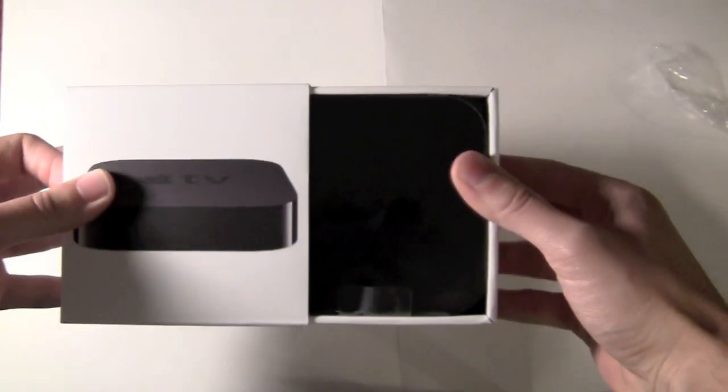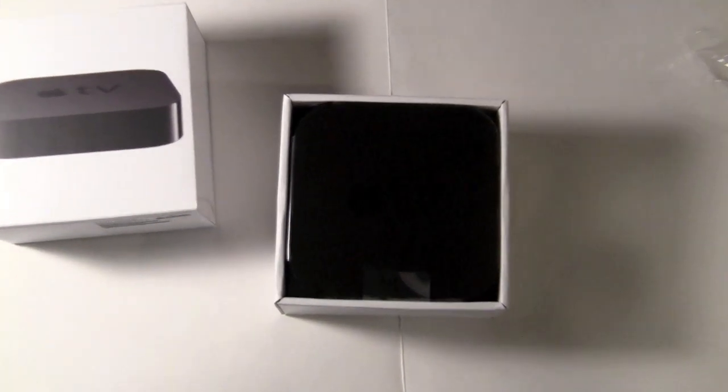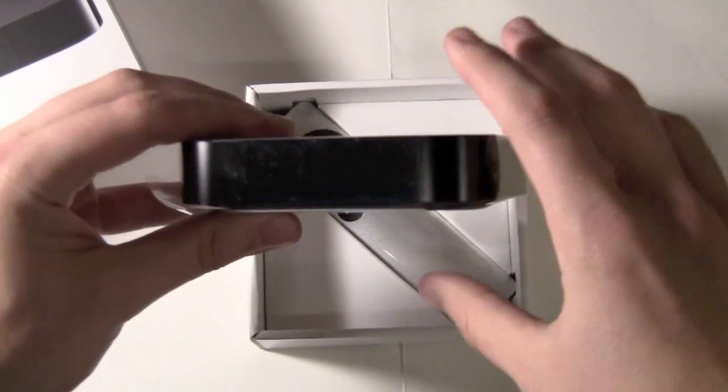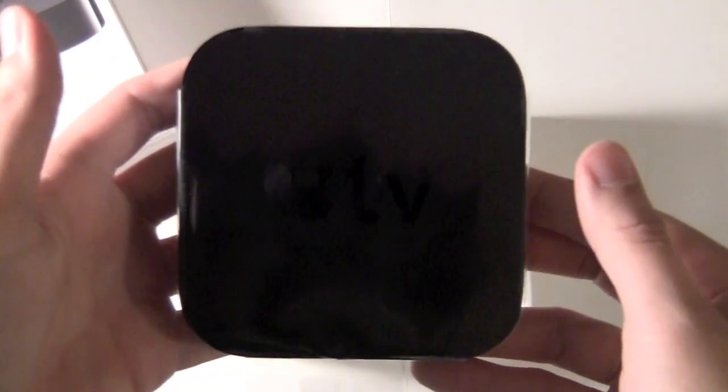Let's go ahead and get this guy open. It is very, very small. The original Apple TV is much bigger than this. Here's the Apple TV — like I said, it looks like a hockey puck.